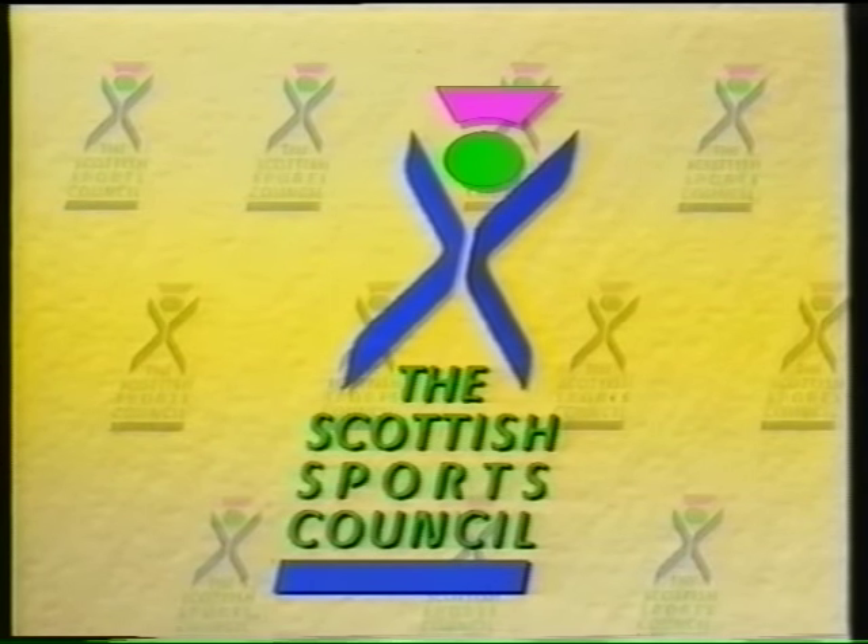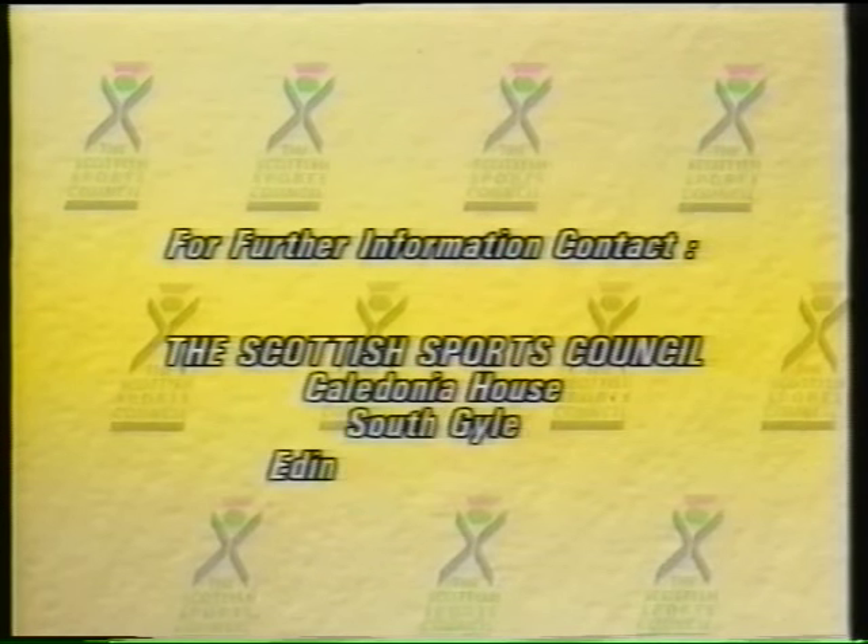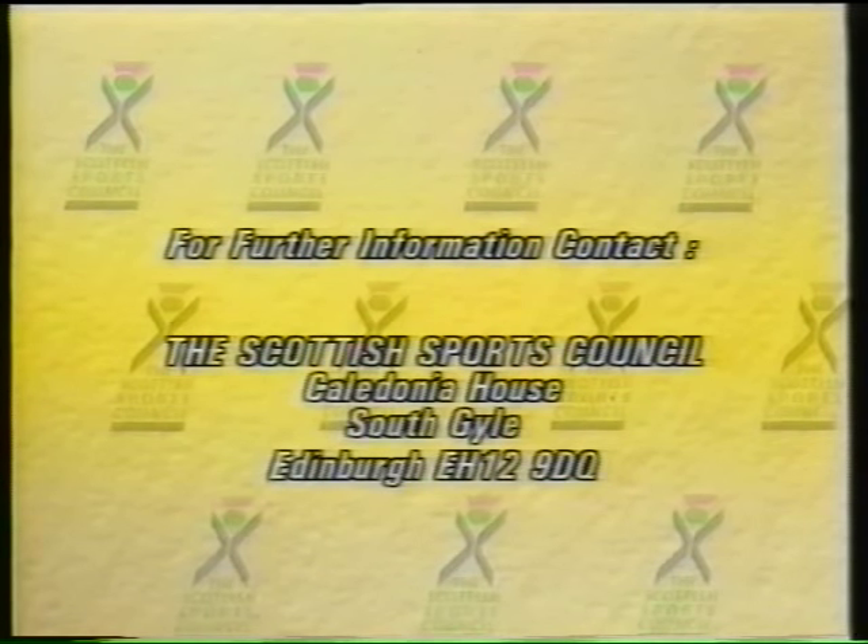For copies of the Scottish Sports Council's information digest on artificial ski slopes and for further information, contact the Scottish Sports Council at Caledonia House, South Gyle, Edinburgh, EH12 9DQ.